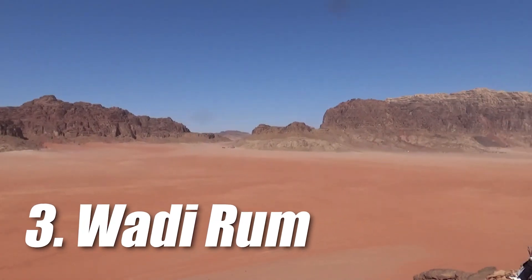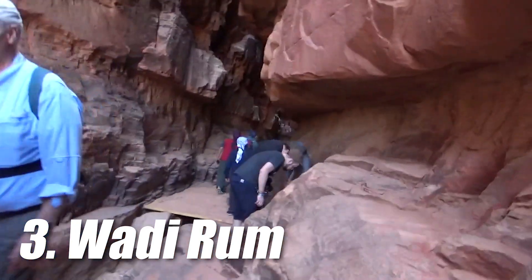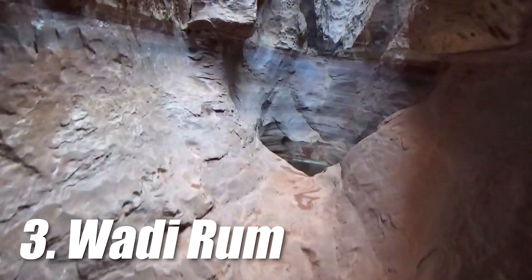At number 3 we have Wadi Rum. It is a spectacular desert valley located in the southern part of Jordan, known for its breathtaking natural beauty. The place looks like a scene from another planet — the red hue of the sand gives it an almost Mars-like look.